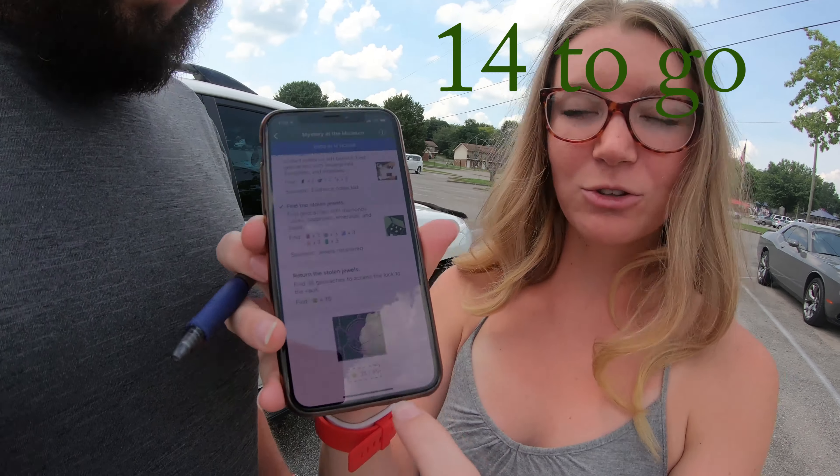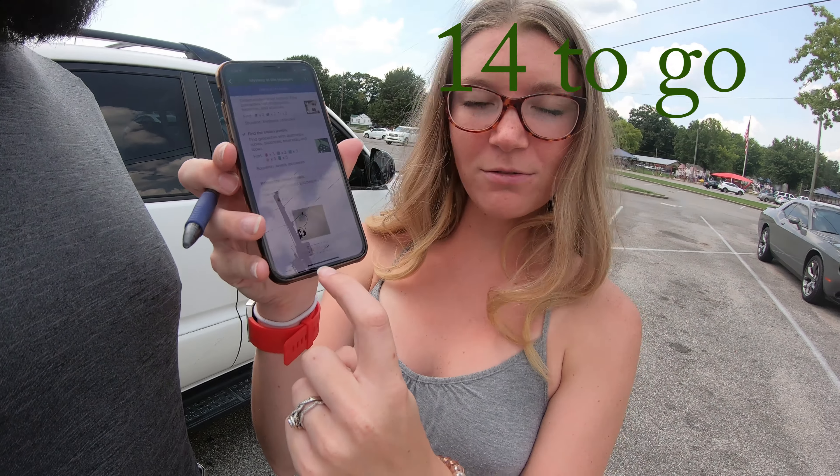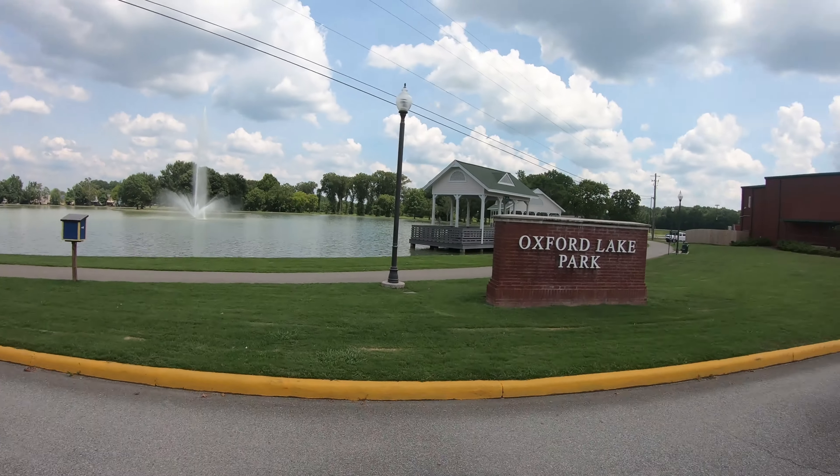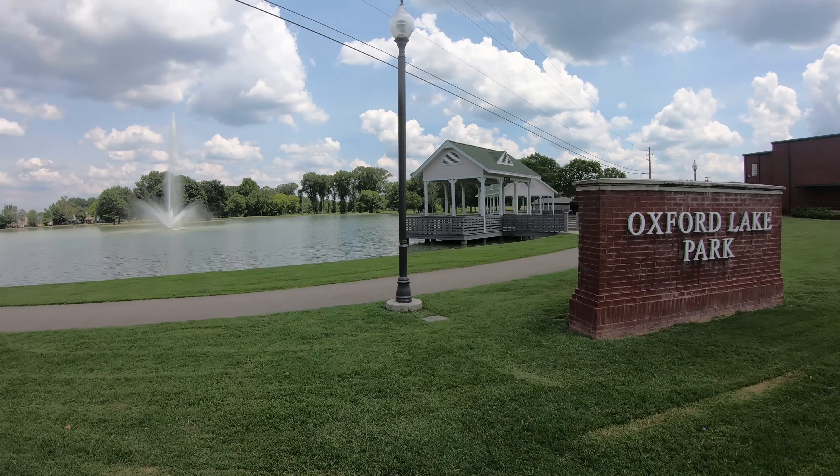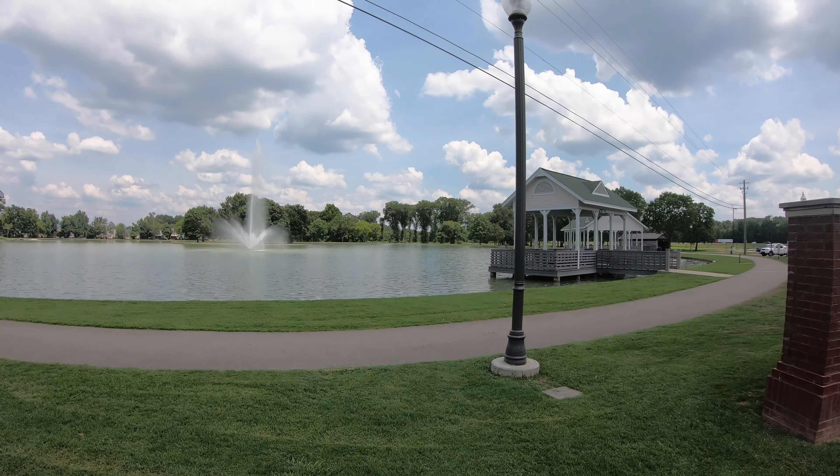We're now on our very last day of Mystery of the Museum, this summer's challenge. We have 21 out of 35. We're going to a covered bridge at Oxford Lake, and we found a geocache there long ago — actually one of our first geocaches we found together.